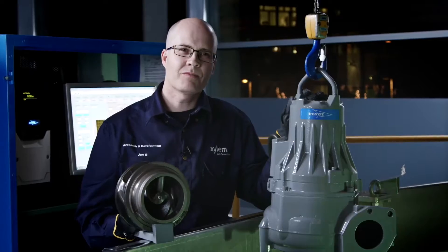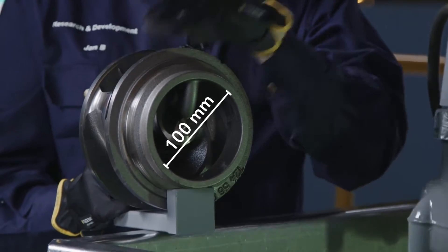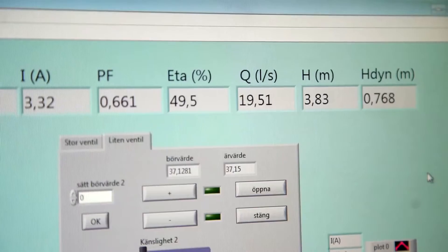We are now going to demonstrate the clog-free performance of this 1.5kW N3085 Adaptive pump. This pump is equipped with exactly the same hydraulics as you see here. To save energy, the pump is running at the best efficiency point — 19 liters per second.